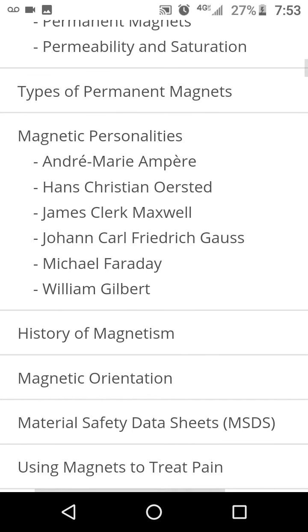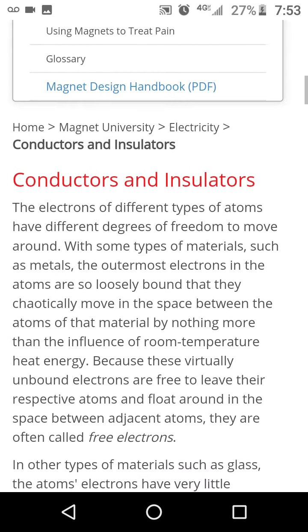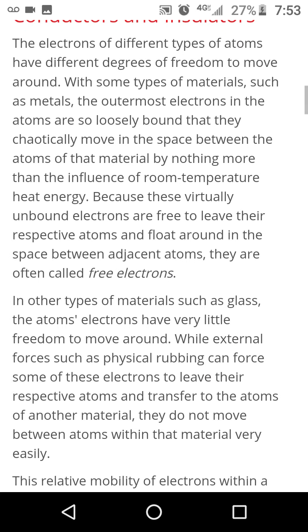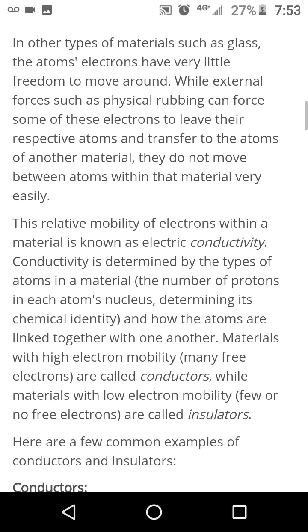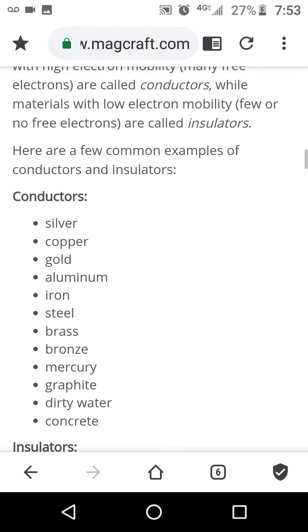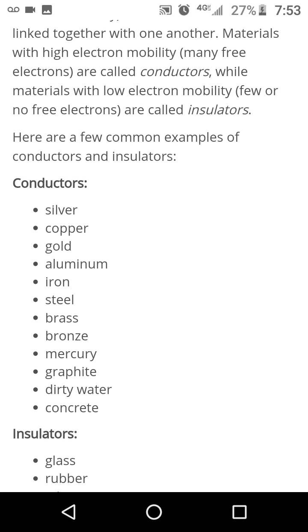So, types of conductors and insulators. These are the conductors — the ones that electricity can pass through — which would help them to read your thoughts and track you properly.